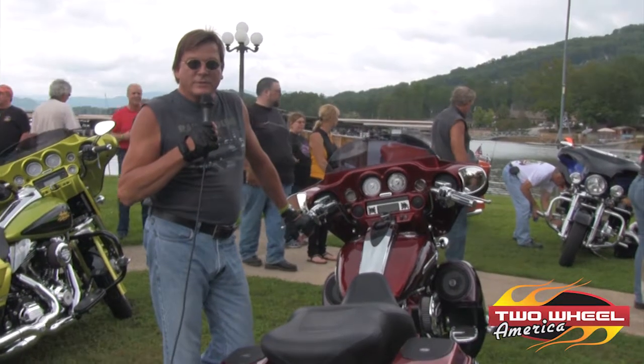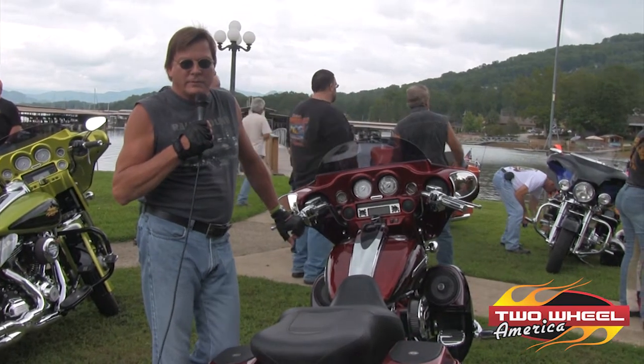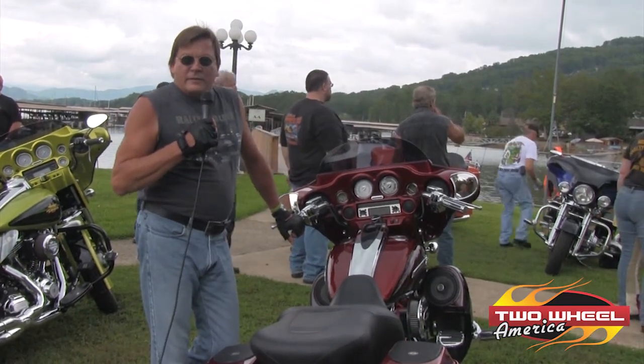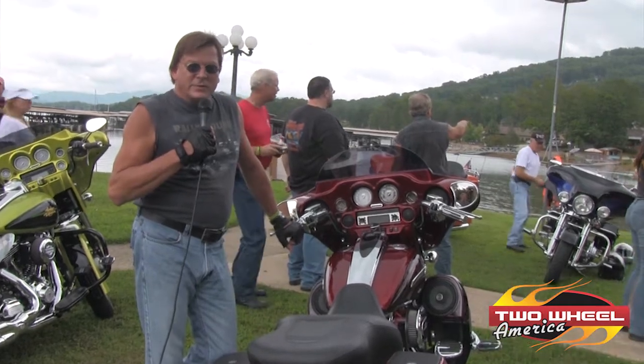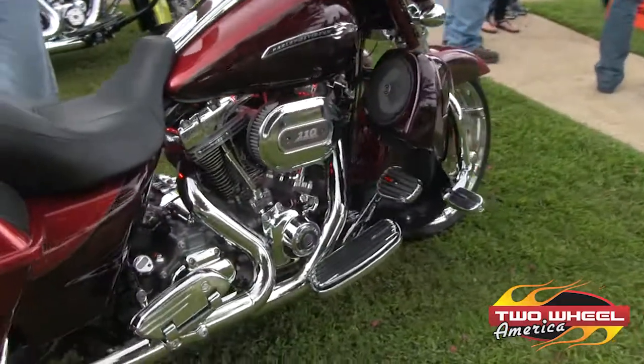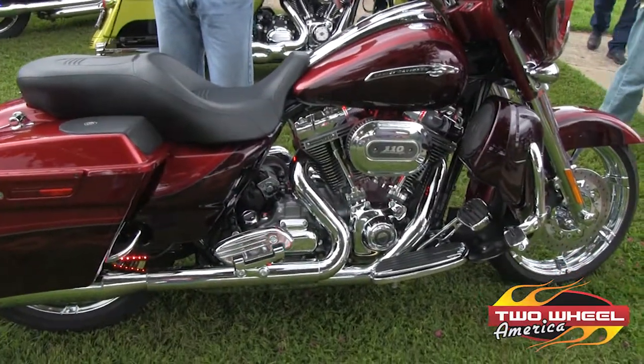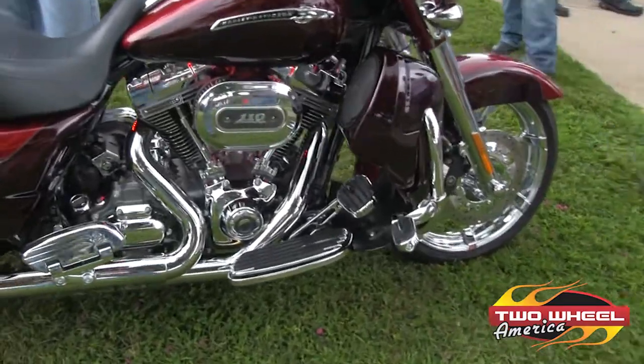My name is Wade Freese. I'm from Fayetteville, Georgia. I'm a member of the Great South Chapter in Noonan. 54 years old. This is a 2012 Street Glide, and we sure enjoy riding it. It's a great machine. We've had a lot of fun and we're going to have a lot more fun.